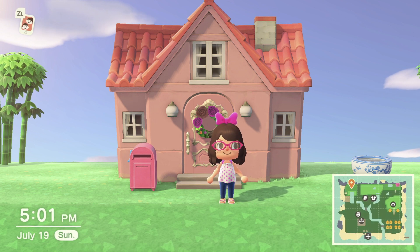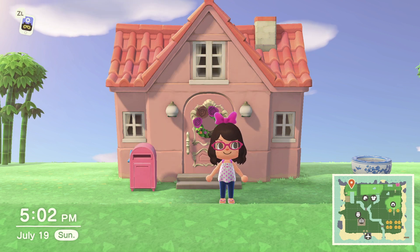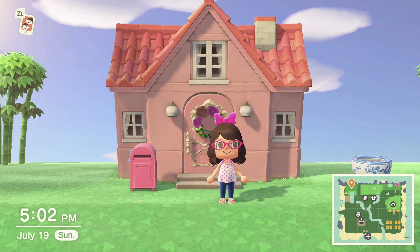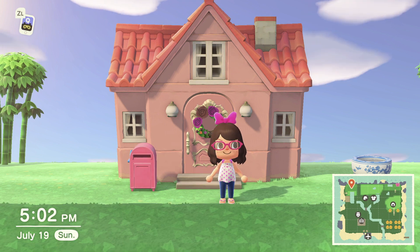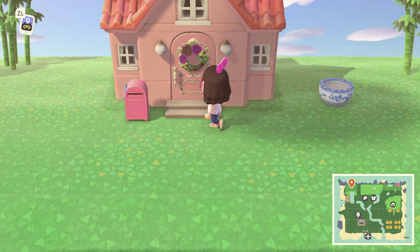Hello everybody, this is Lennico and welcome to my first video! For my first video I'm going to do a house tour because I worked really hard on this and she's cute, so let's get started.